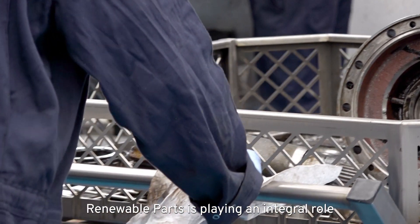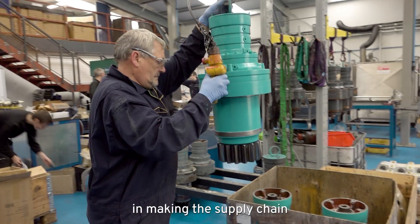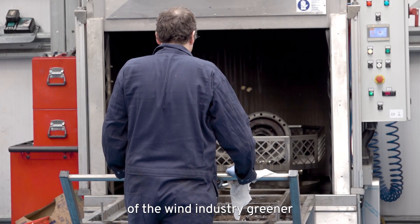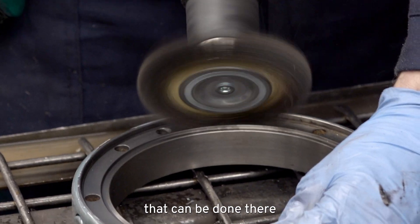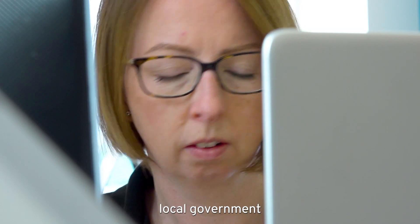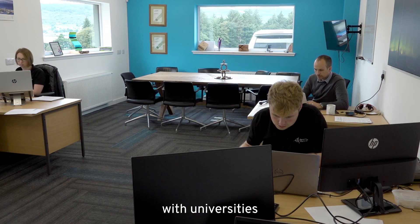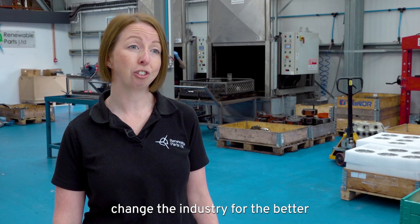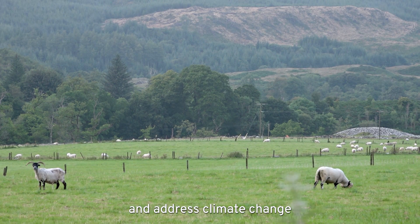Renewable Parts is playing an integral role in making the supply chain of the wind industry greener, but there is more that can be done. To do that we need to work with local governments and with universities — those are the ways that we're going to change the industry for the better and address climate change.